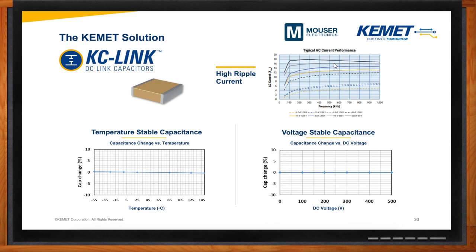One solution that KEMET offers is our KC-Link ceramic capacitors. The KC-Link capacitors have high ripple current, temperature stable capacitance, and voltage stable capacitance.